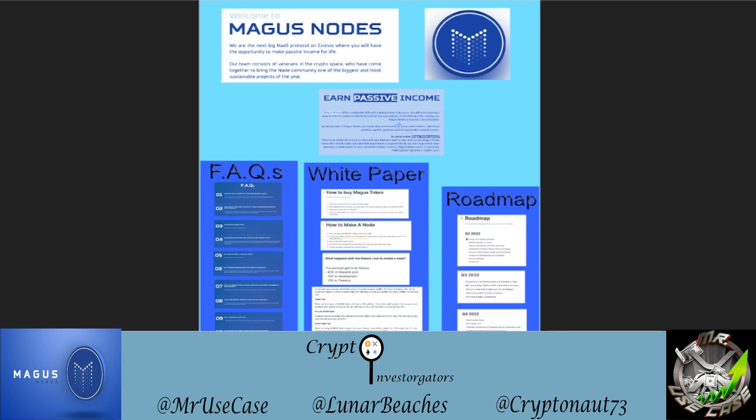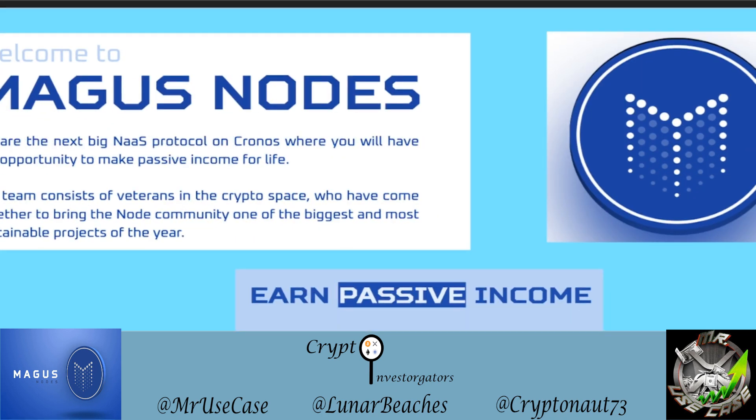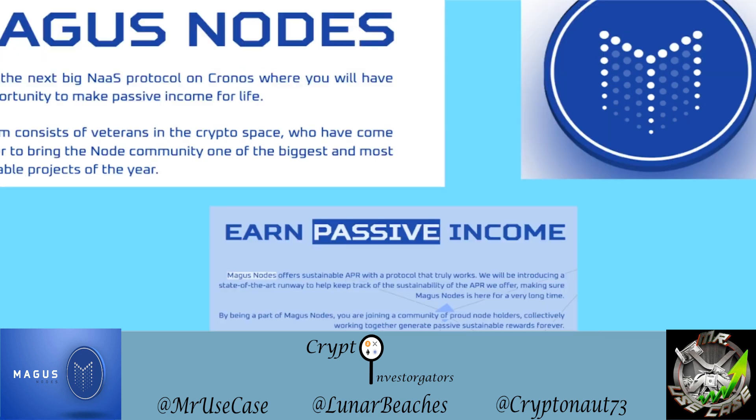Hey everyone, this is the Crypto Investigators. Today we're going to be looking at an up-and-coming node project called Magus Nodes. If you enjoy this video, don't forget to like and subscribe. Let's dig in to see what Magus Nodes is all about. They claim to be the next big nodes-as-a-service protocol on the Chronos Chain, and here is their symbol with the M built into it.